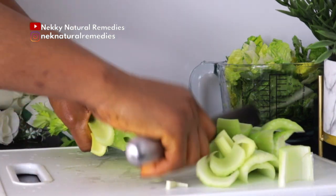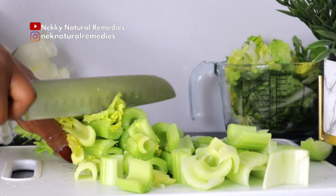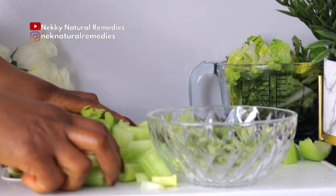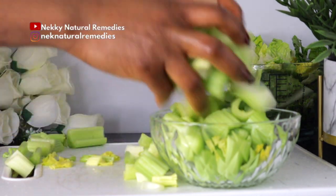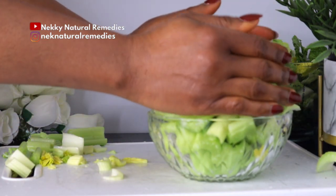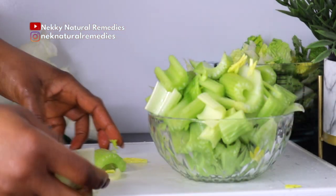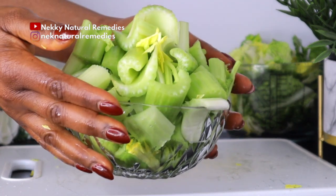Celery can also help with acne scars and lighten dark spots from sun damage, and overall it improves your complexion. Celery juice is rich in nutrients, antioxidants, and water, which can boost skin health and rejuvenation, reduce blemishes and acne scars, and its high water content helps keep the skin hydrated, supporting good skin texture and healthy oil levels.